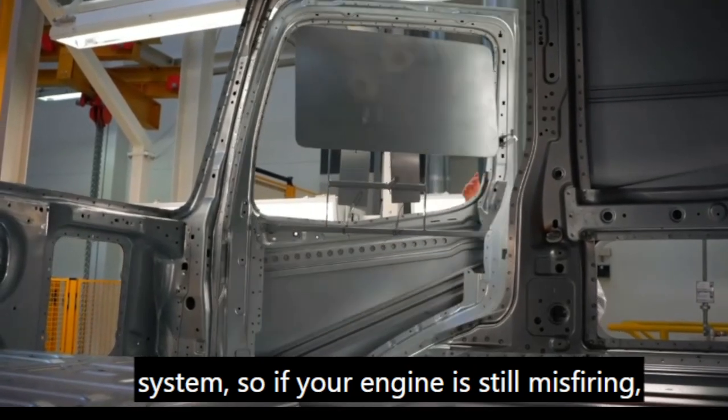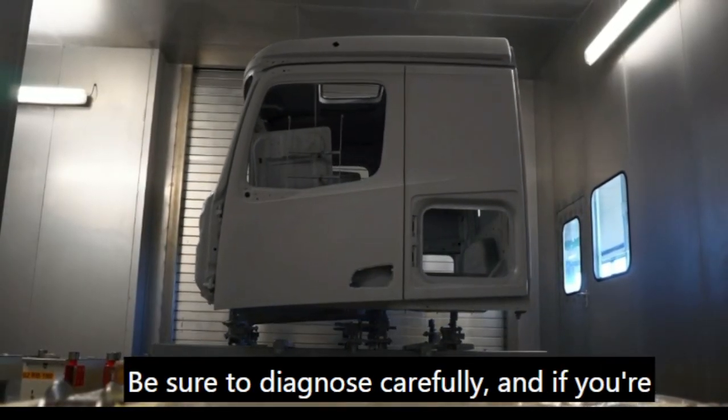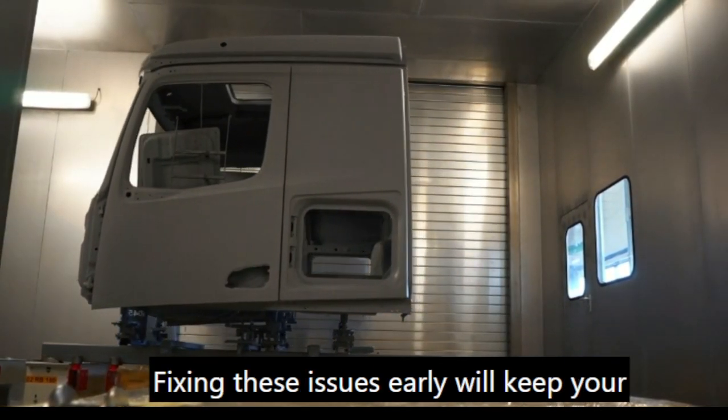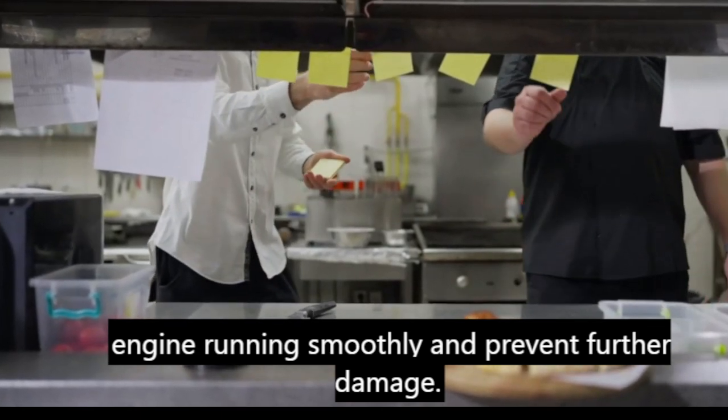So, if your engine is still misfiring, it could be one of these problems. Be sure to diagnose carefully, and if you're not sure, take it to a professional. Fixing these issues early will keep your engine running smoothly and prevent further damage.